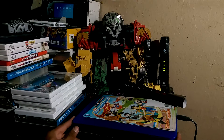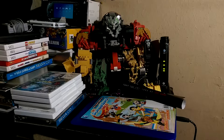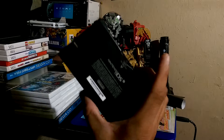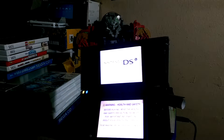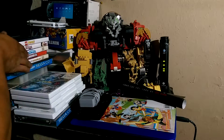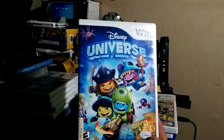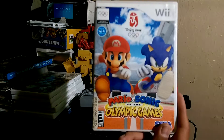Alright, here's this week's finds. We'll start off with the games. Got Sonic Colors for the Wii, got this DSi for $10 at the flea market, Batman Lego 2, Carnival Games, Disney Universe, Super Mario Bros Wii, and Mario & Sonic Olympics.